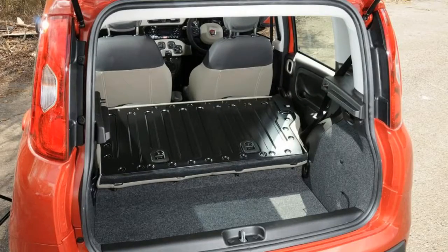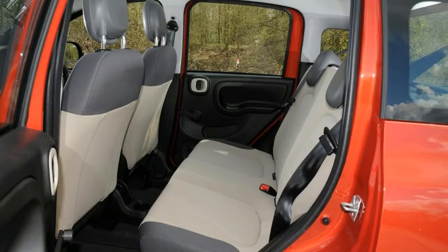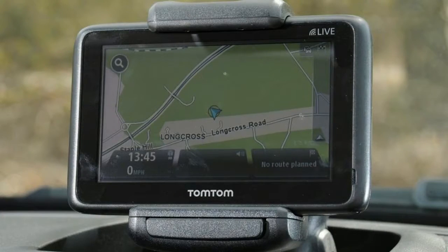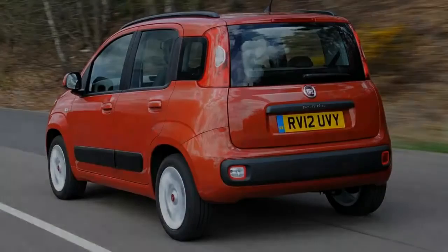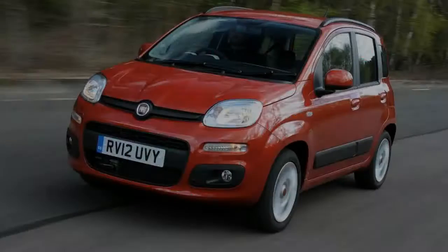Fiat has a long history of building some of the most iconic city cars of all time. Models like the Topolino, 126 and of course the classic 500 cemented the Italian brand's position as the small car manufacturer to beat. Way back in 1980, Fiat shook things up further with the original Panda. Designed by the legendary Giugiaro, it offered basic transport for pennies and earned a hard-won reputation for ruggedness, further cemented when Fiat introduced the 4x4 model a few years later.